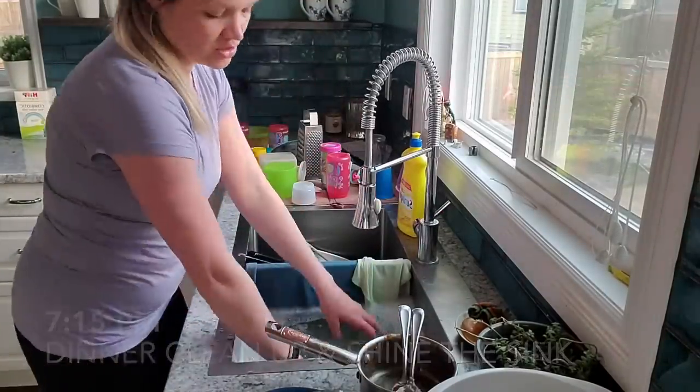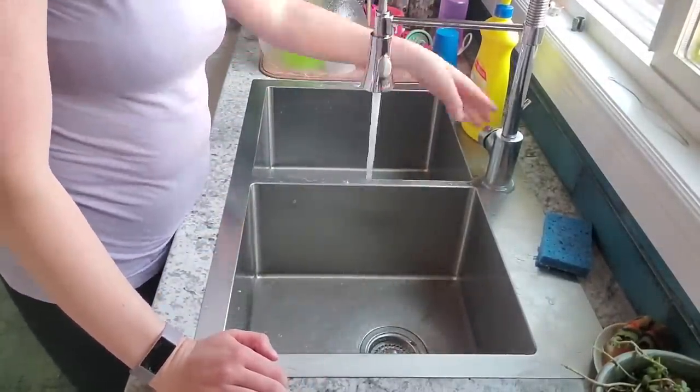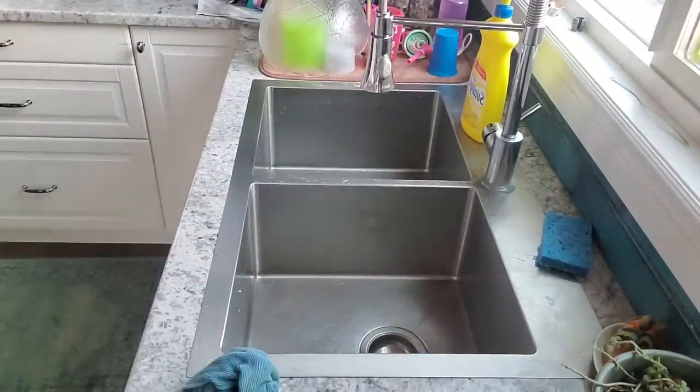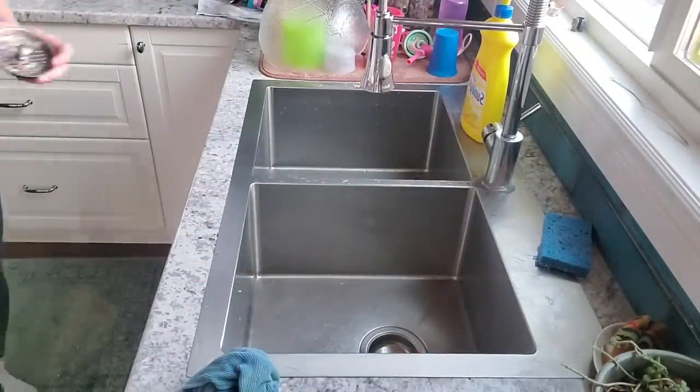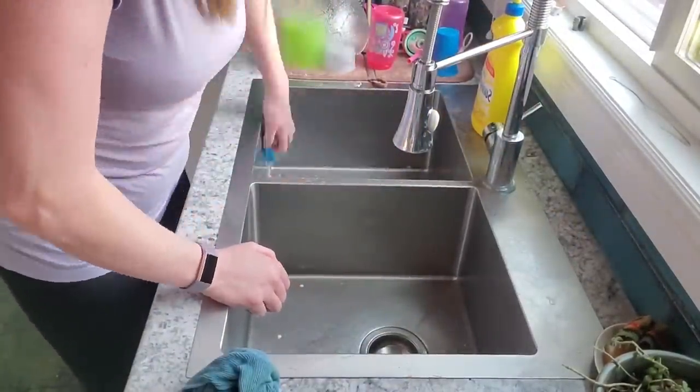We are back from our walk now, so I'm just finishing up the dishes. My husband helps me — I just don't film him because he's very shy. I'm going to shine up the sink at the end of the night. This is the last thing I do, and once I'm done this, it signals to me that it is couch time, rest time. I'm all finished.